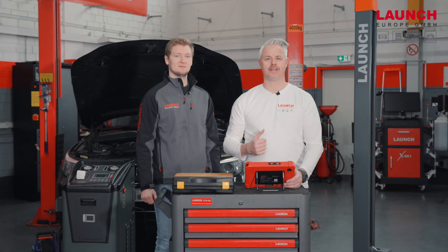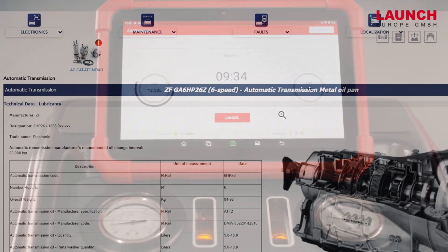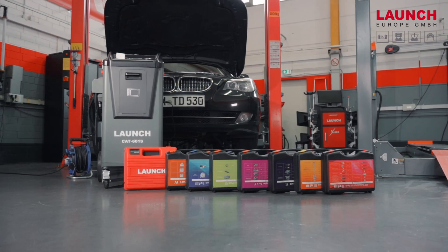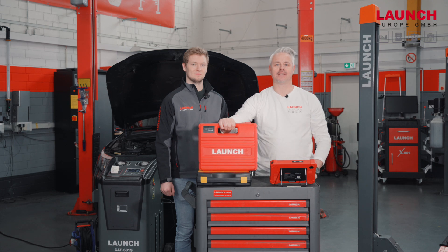With our X431 Euro link we have the opportunity to tap on the toolbox, and there we find our CAT601S database where we can find out the fitting adapter for the vehicle. In the scope of delivery we offer a standard adapter pack.